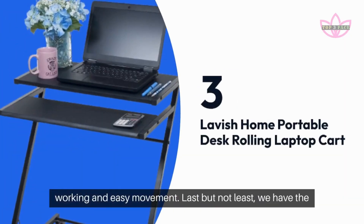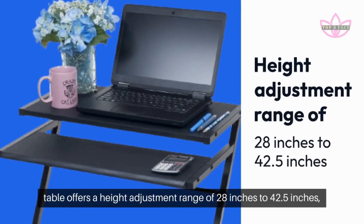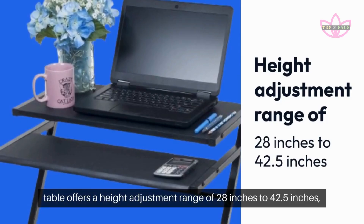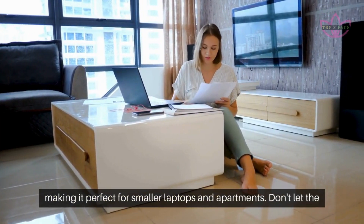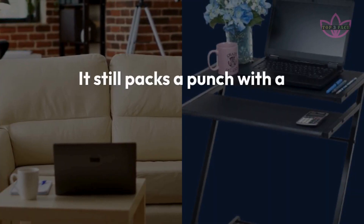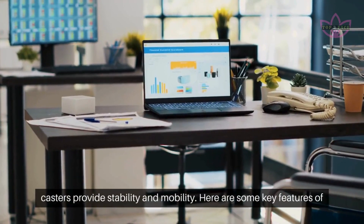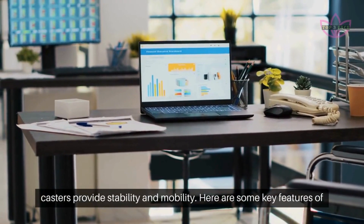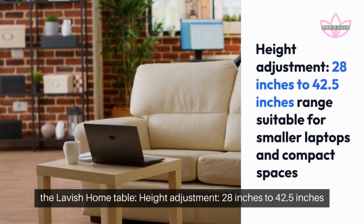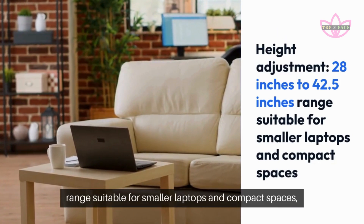Last but not least, we have the Lavish Home Portable Desk Rolling Laptop Cart. This space-saving table offers a height adjustment range of 28 inches to 42.5 inches, making it perfect for smaller laptops and apartments. Don't let the size fool you though — it still packs a punch with a built-in cup holder and a drawer for keeping your workspace organized. Height Adjustment: 28 inches to 42.5 inches range, suitable for smaller laptops and compact spaces.